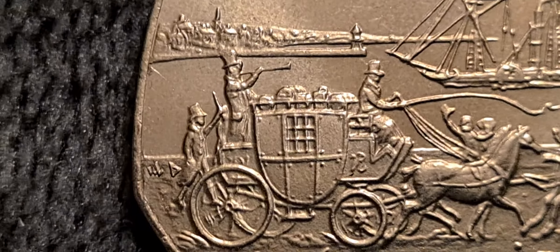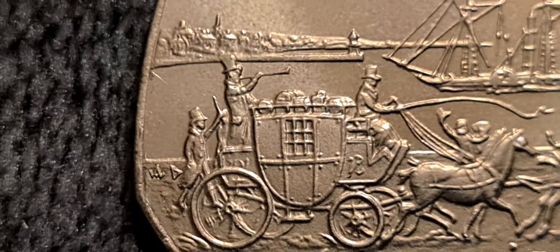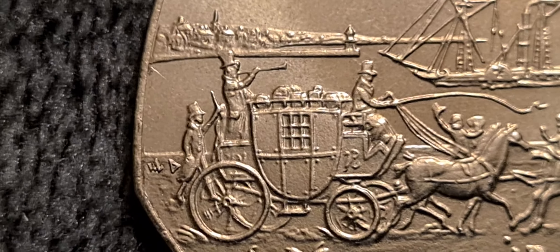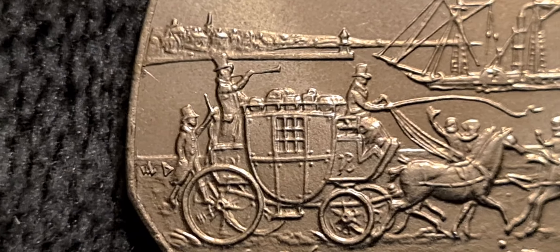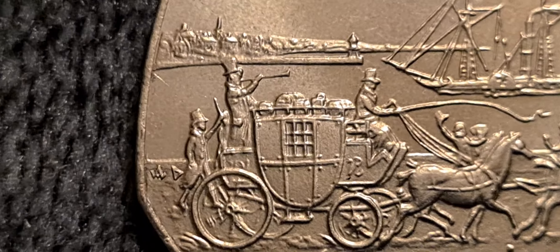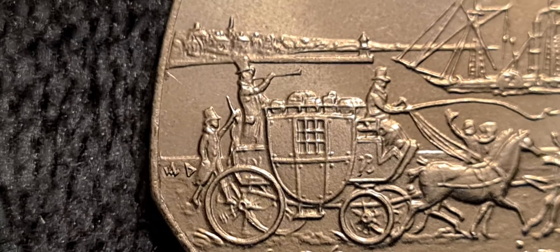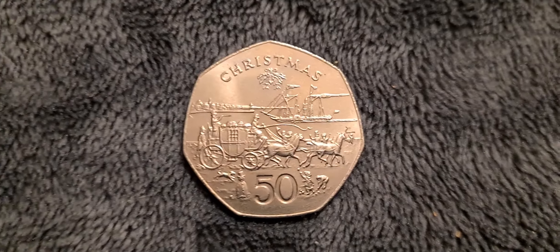So this is the AD die mark 50p. I think this is one of the rarer ones — it's taken a while to track this one down, but finally one came up and I was able to get it. The AA and AB die mark coins are numerous. There's also an AC die mark which I wasn't aware of before but have been made aware of in the last couple of days, so I need to track down an AC die mark — I've never, ever seen one. Then there's also the AE and the AF, so these are the harder-to-find ones.